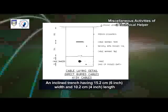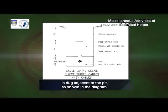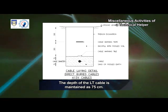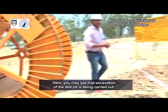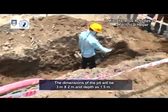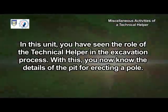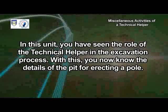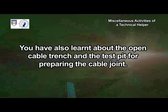An inclined trench having 15.2 centimeters (6 inch) width and 10.2 centimeters (4 inch) length is dug adjacent to the pit, as shown in the diagram. The depth of the LT cable is maintained as 75 centimeters. Excavation of the test pit is also being carried out, where the HD cable will be prepared straight through the joint. The dimensions of the pit will be 3 meters by 2 meters and depth as 1.5 meters. You now know the details of the pit for erecting a pole, the open cable trench and the test pit for preparing the cable joint.